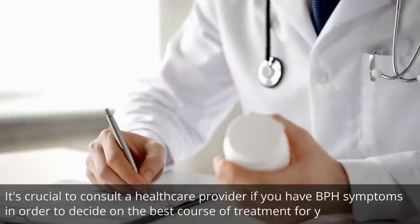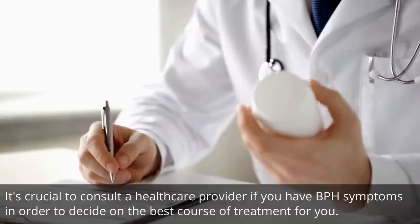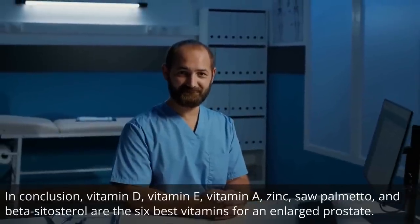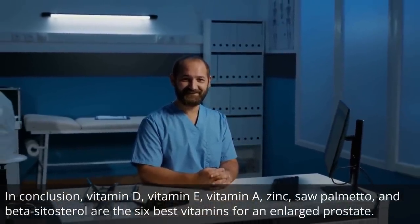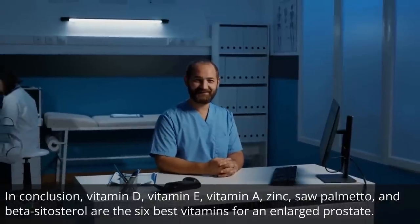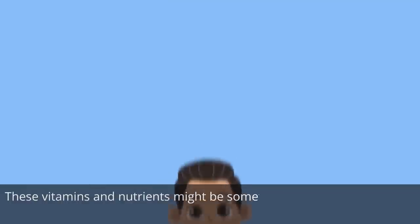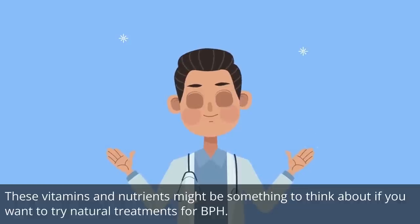It's crucial to consult a healthcare provider if you have BPH symptoms in order to decide on the best course of treatment for you. In conclusion, vitamin D, vitamin E, vitamin A, zinc, saw palmetto, and beta-sitosterol are the six best vitamins for an enlarged prostate. These vitamins and nutrients might be something to think about if you want to try natural treatments for BPH.